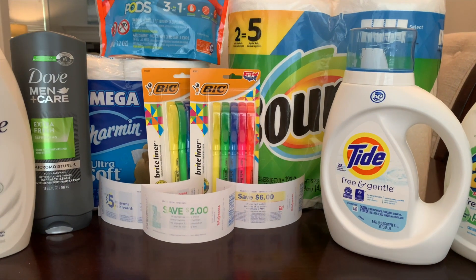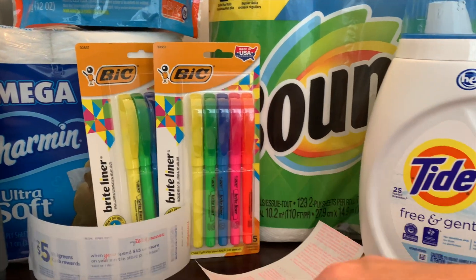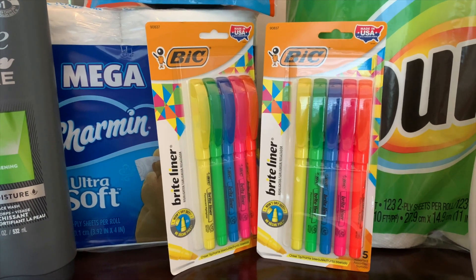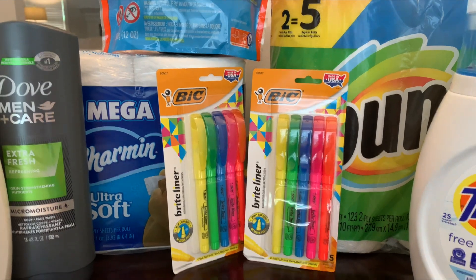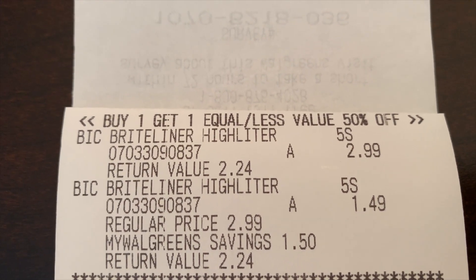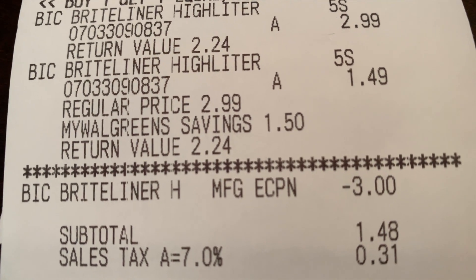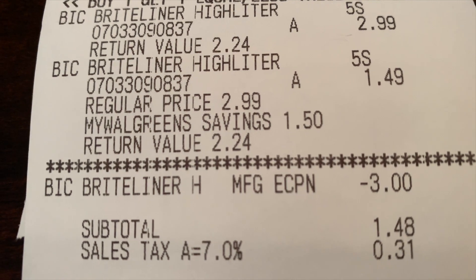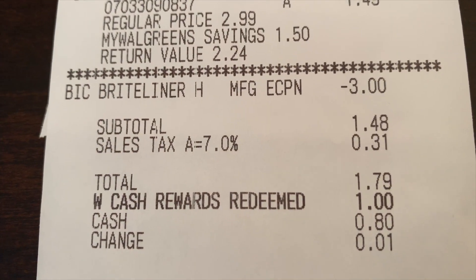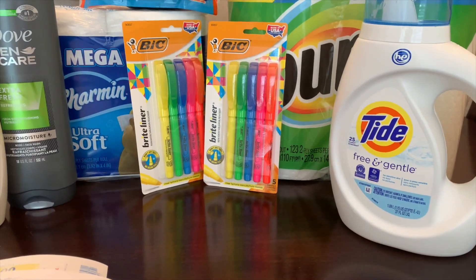I am back home. I thought this was a great haul. First, I did the BIC deal and picked up two highlighters. They were buy one, get one 50% off. Let me show you my receipt — the first one was $2.99 and the second one was $1.49. And there's where the coupon came out. I think if you're going to do this deal, it might be great to do it by itself so you know the coupon is going to come off. My subtotal was $1.48 plus tax, and I rolled over a dollar in Walgreens cash, so I ended up paying 79 cents for both products.